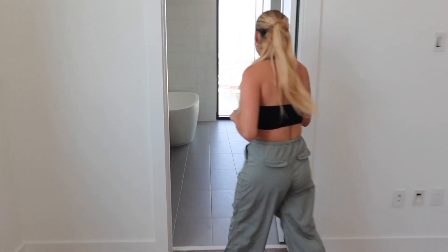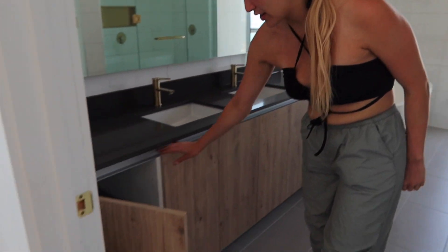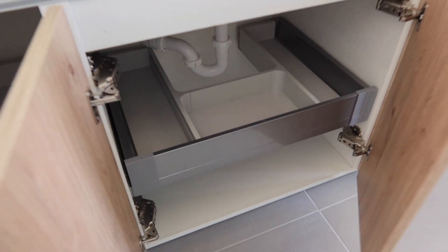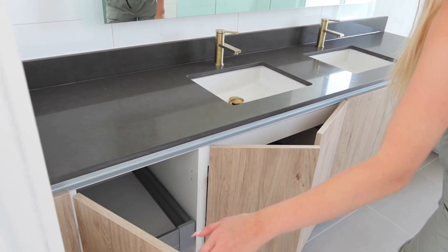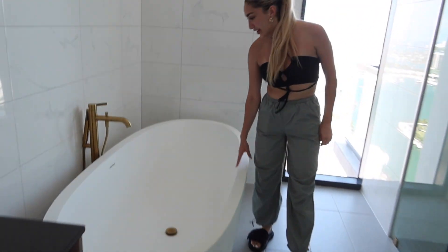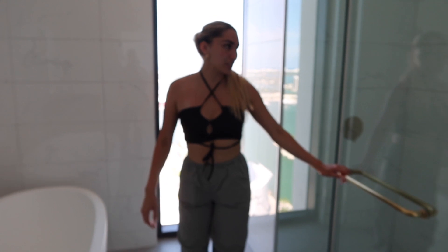And then the best part is the master bathroom. Look at how beautiful this is. Under here it has a lot of storage cabinets, and also the gold fixtures for the sink, which is beautiful. And the tub — oh my god, I'm going to be in here every single day. Such a good tub. And it also has a beautiful view. And then we have the shower.